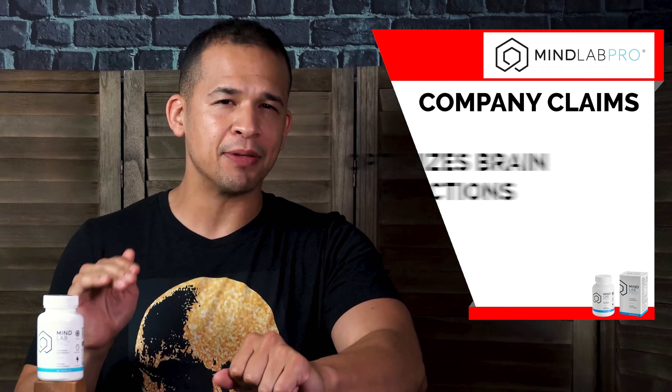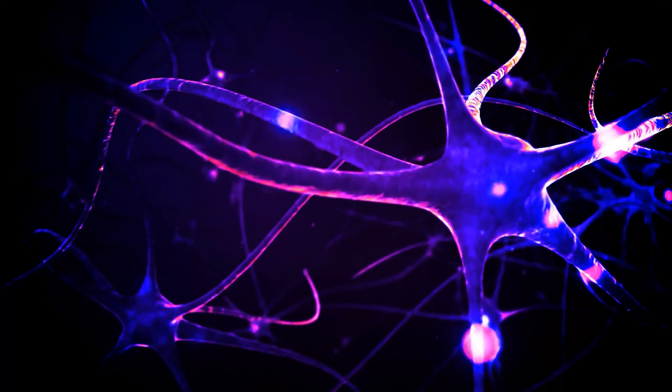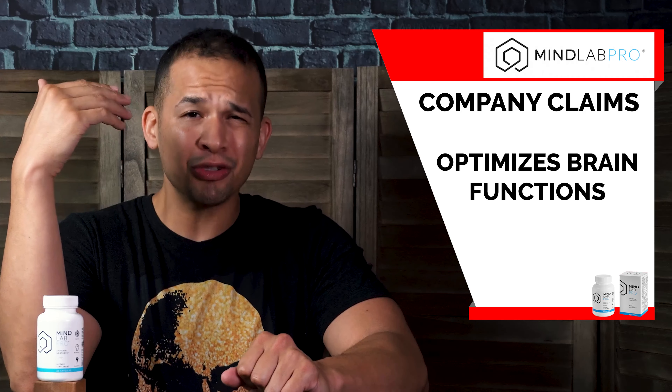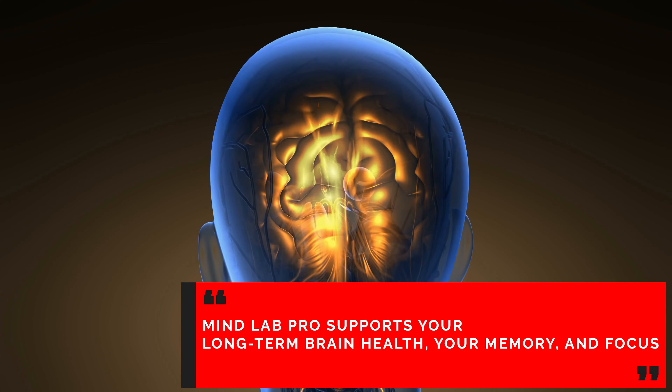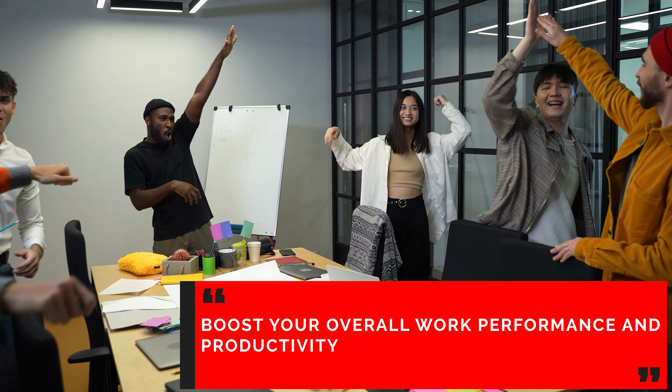Now let's get started with the company claims behind this nootropic. Mind Lab Pro says that this stuff optimizes your brain function for better mental performance and it even helps you adapt to stressful and difficult situations. They also claim that it supports your long-term brain health, like your memory and focus, and it will boost your overall performance and productivity. Those are some serious claims, so let's look at the ingredients to see if they tie in with what Mind Lab Pro makes.